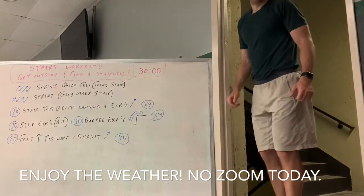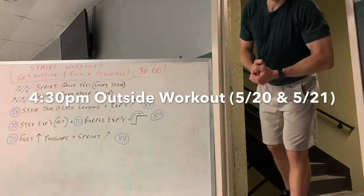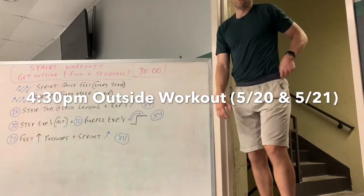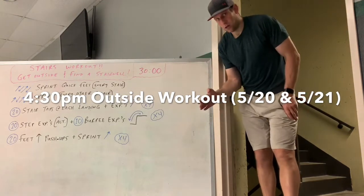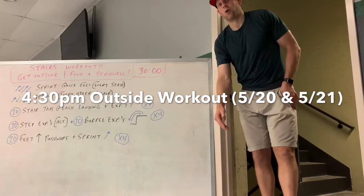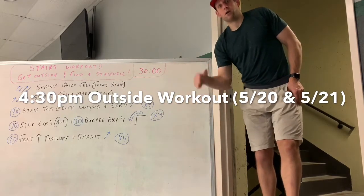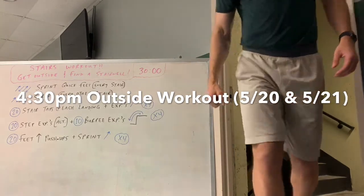Enjoy the weather outside and have an awesome workout! No zoom today gym folks — we did go outside at 5:50 a.m. this morning. On Friday we may go at 5:50 in the morning, and we're going outside at 4:30 p.m. today (Wednesday) and 4:30 p.m. tomorrow (Thursday). Have an awesome workout, kick some butt, keep going hard and strong this week — we'll see you tomorrow for the same deal. Peace out!